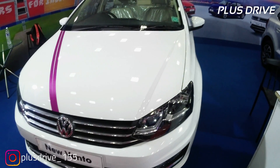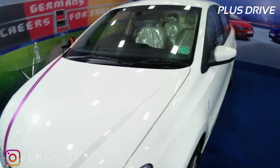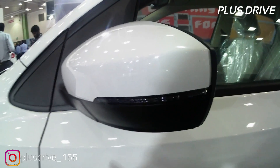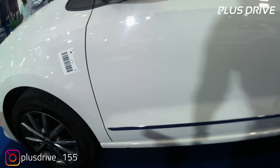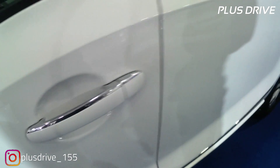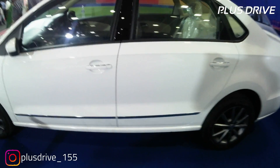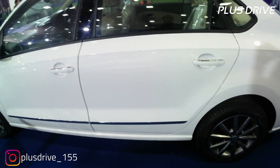The chrome treatment runs from the left fog lamp all the way to the right fog lamp, giving a nice floating chrome garnish effect on both the top and bottom. The electronically adjustable ORVMs come with turn indicators in a dual-tone finish — candy white on top and black on the lower side. Door handles also get chrome treatment, and the lower body cladding is done in chrome as well.